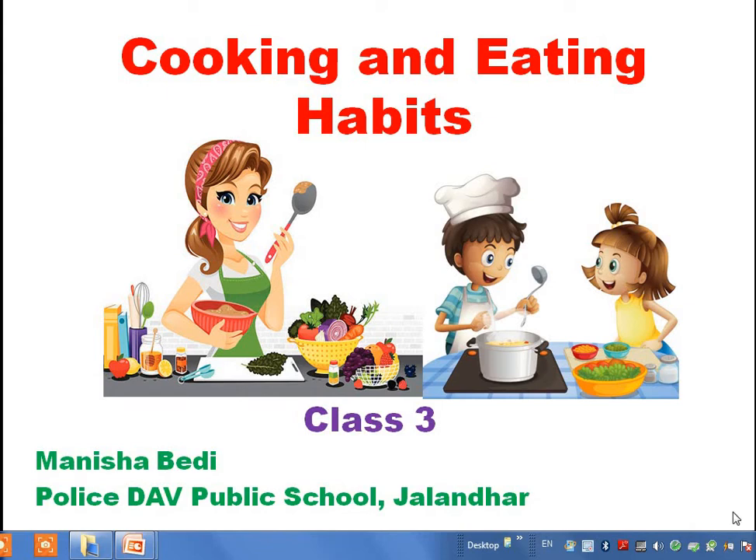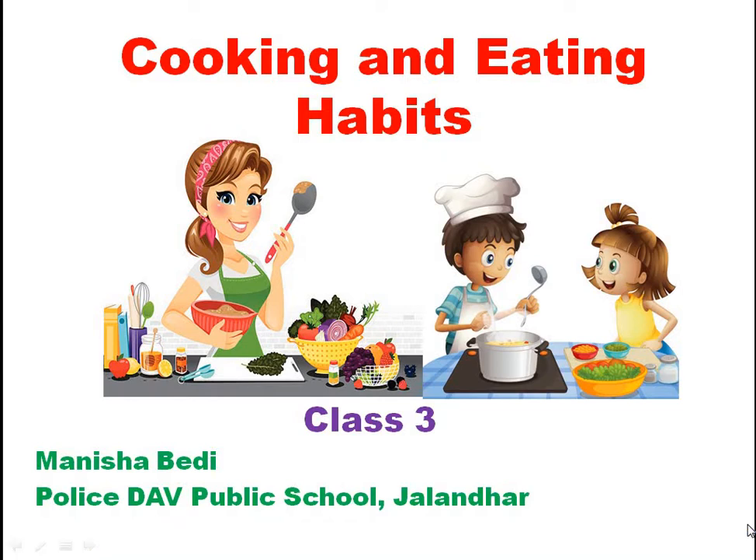Hello students, welcome to your science class. Today we are going to do chapter 9, Cooking and Eating Habits. This is your activity-based chapter, so you will be doing the activity sheet and one of the activities of this chapter. Before we move ahead, let's know the learning outcomes of this chapter.